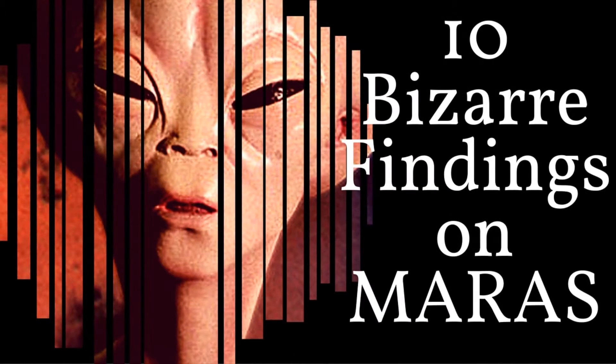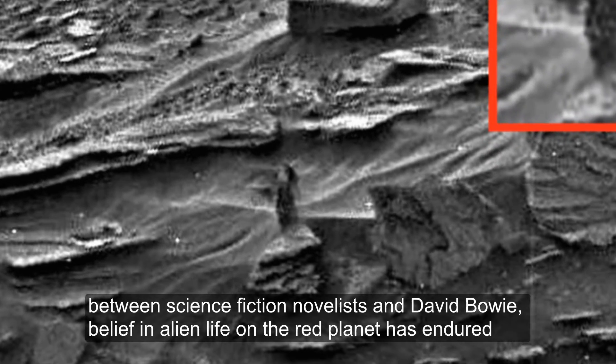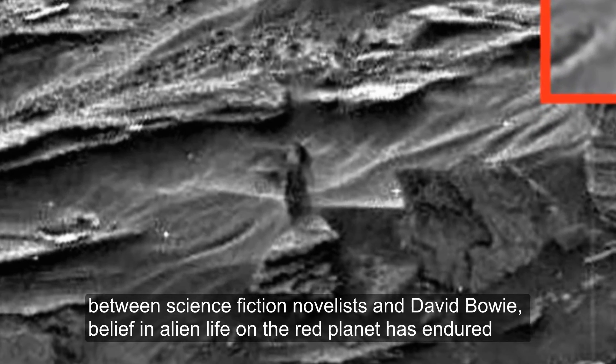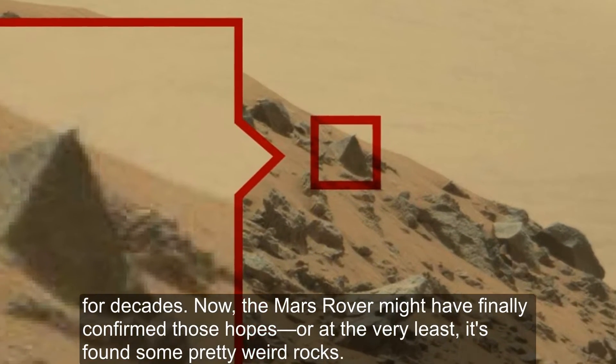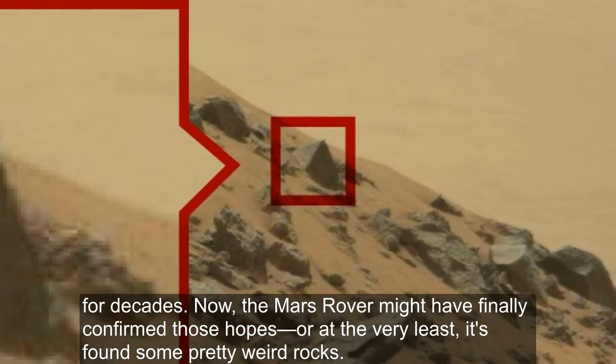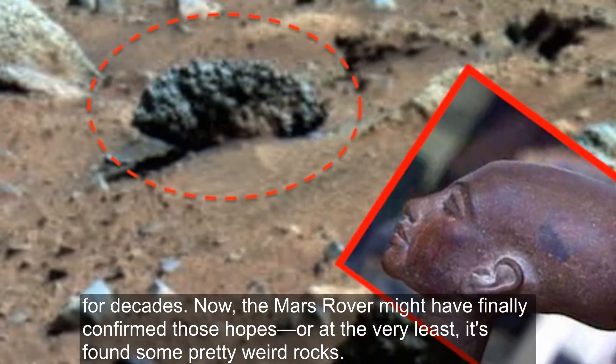10 Bizarre Findings on Mars. Between science fiction novelists and David Bowie, belief in alien life on the red planet has endured for decades. Now, the Mars rover might have finally confirmed those hopes, or at the very least, it's found some pretty weird rocks.